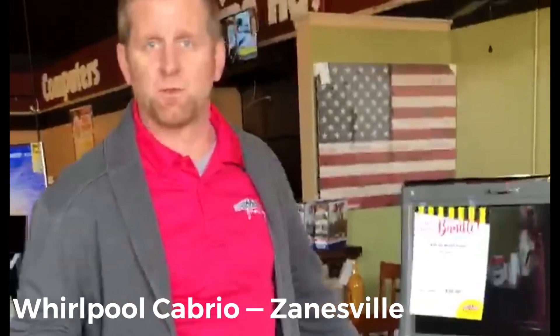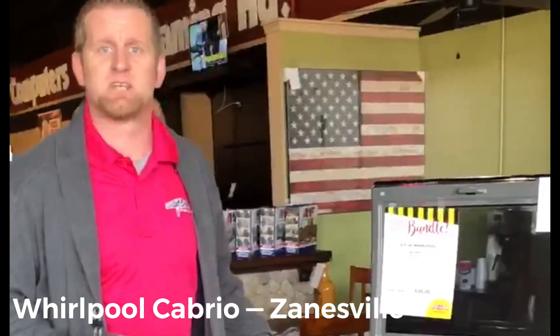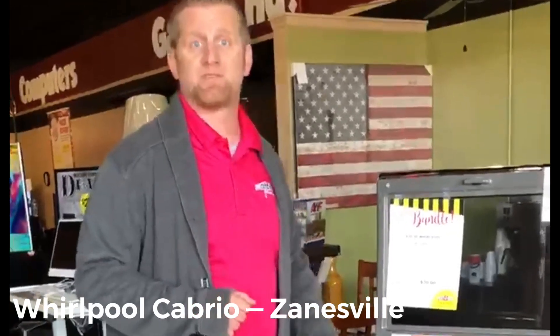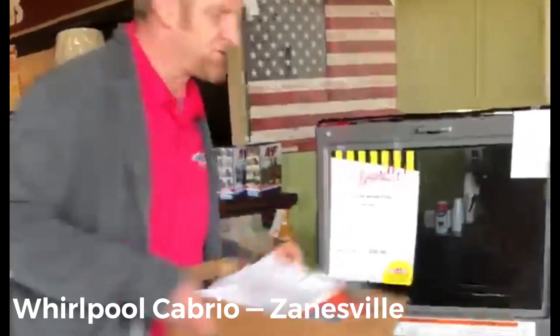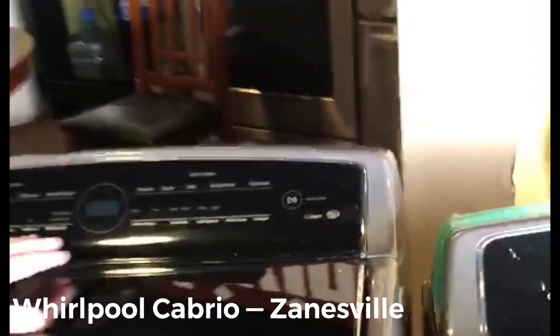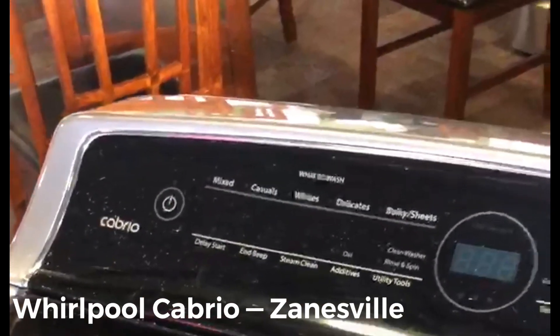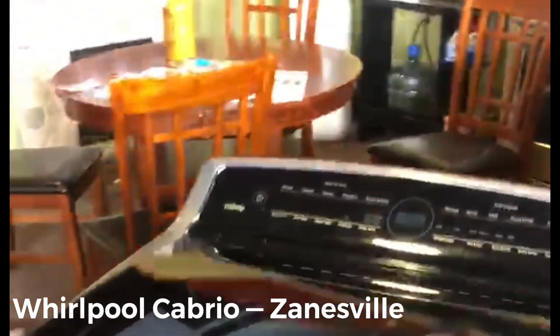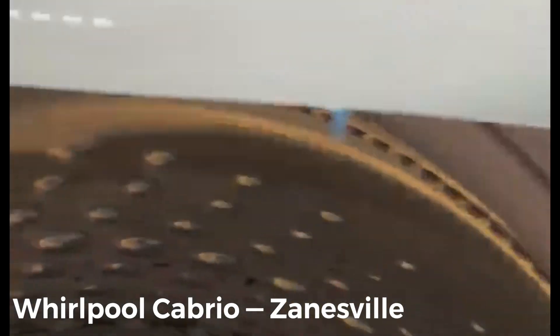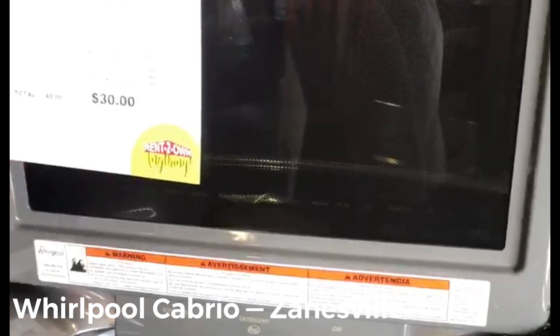Hey guys, it's Richie from the Zanesville Rent to Own. I'm here with my Whirlpool Cabrio set, featured in our customer appreciation home shopping live sale. The best part is the intuitive touchscreen — kind of like your tablet. It's the Whirlpool Cabrio high-efficiency steam washer. It's got Active Bloom, with active sensors in the 5.3 cubic foot top-load drum that squirts water down during your wash — it eliminates some of the need for pre-treating.